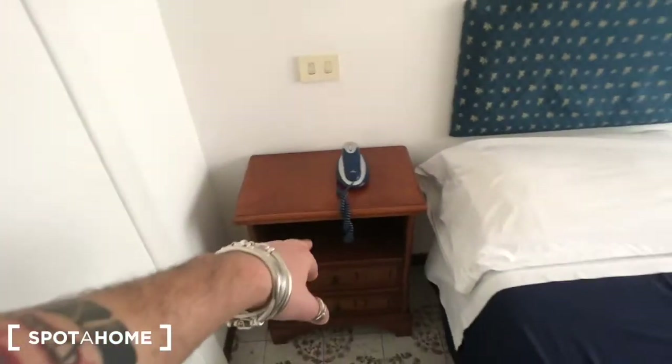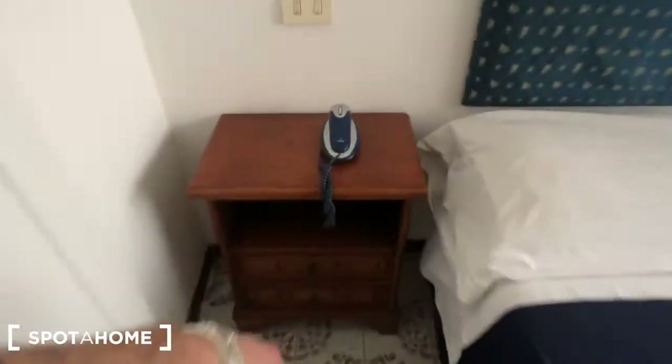With a mirror here. Then you have the bedside tables — one and two — each with two drawers. Two lights right there. And this is the ensuite bathroom.